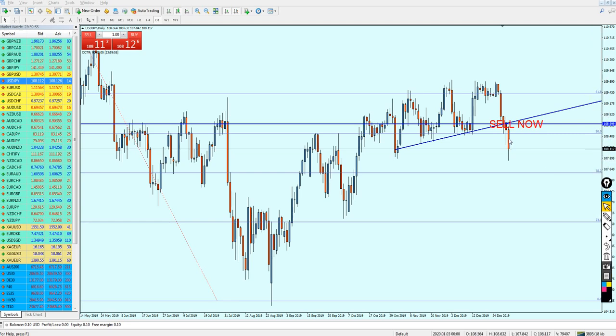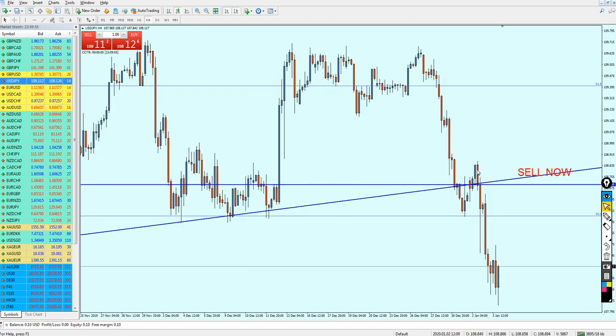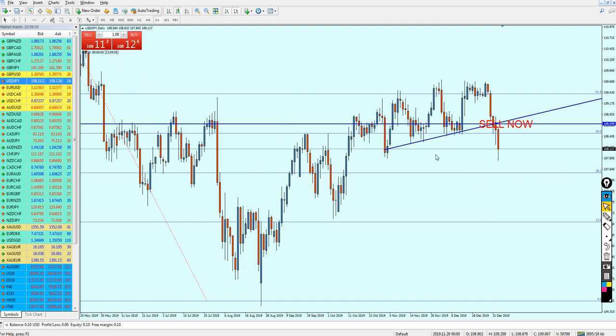USD/JPY, as I mentioned, should be good for the sell immediately, and thankfully that paid off. Hopefully guys who have entered this signal have earned some really good profit — no less than 80 pips of profit from this signal. Now, what is the next move?